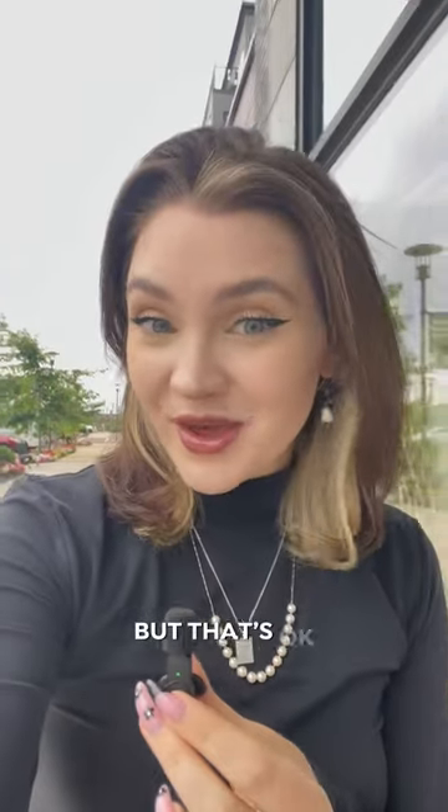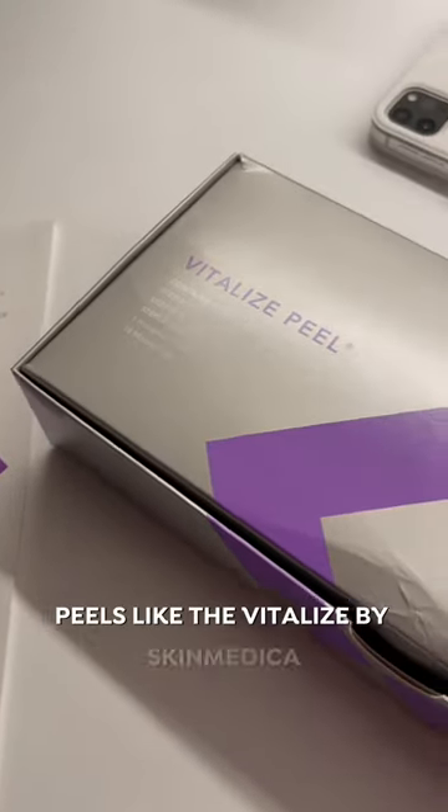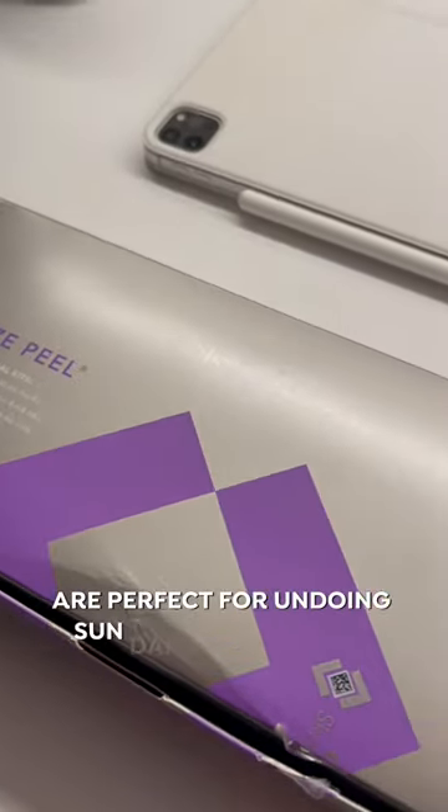Summer is coming to an end, but that's okay because that means it's the perfect time for a peel. Is right now the perfect time? Great question. Peels like the Vitalize by SkinMedica are perfect for undoing sun damage from the summer sun.